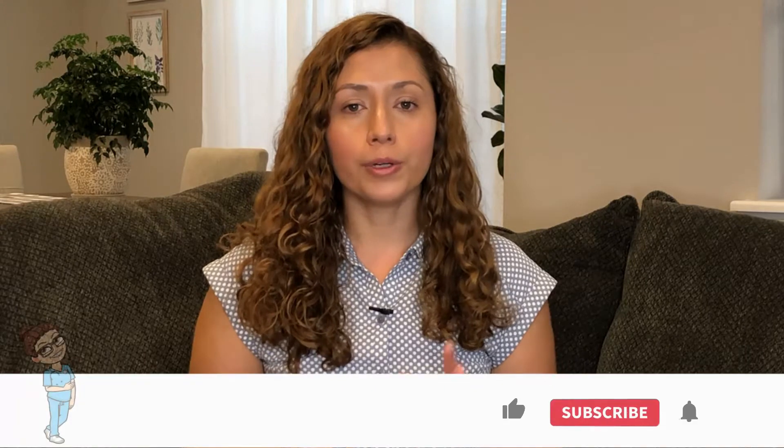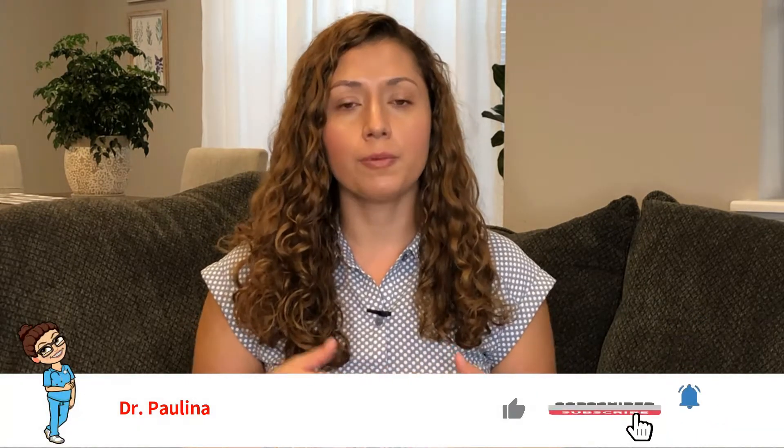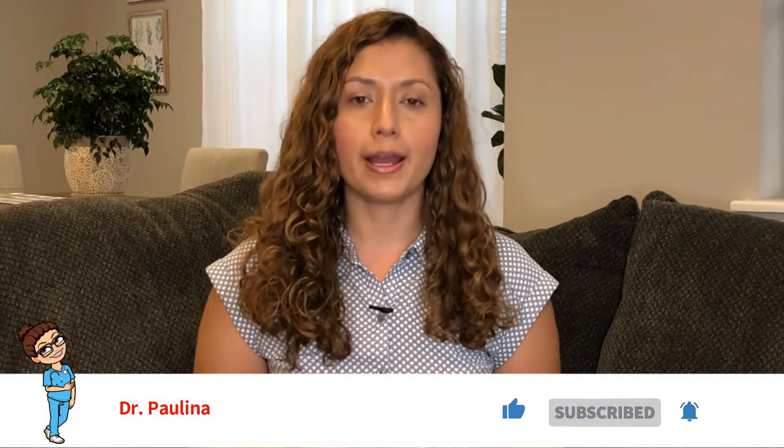Hey guys, welcome back to my channel. If you're new here, my name is Paulina and I'm a third-year medical resident currently practicing in general medicine. In today's video we're going to be covering lisinopril and why we usually prescribe it for high blood pressure.